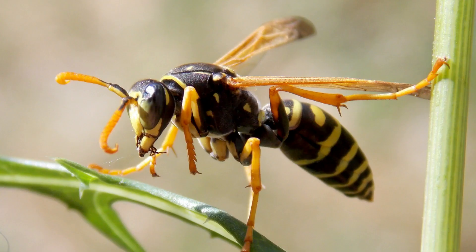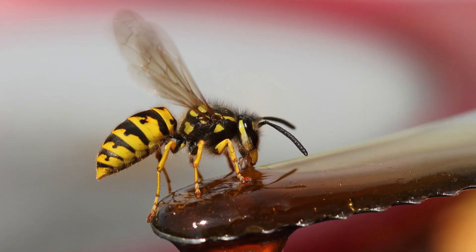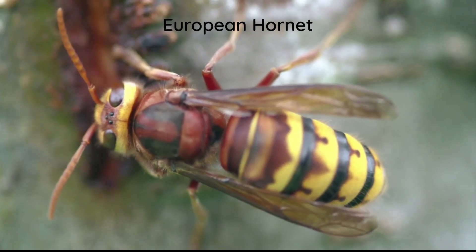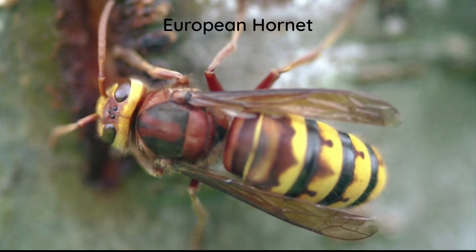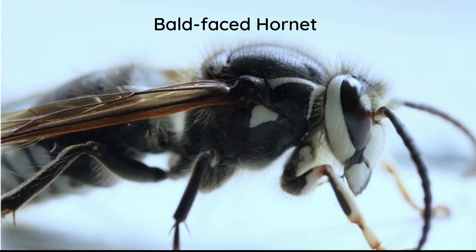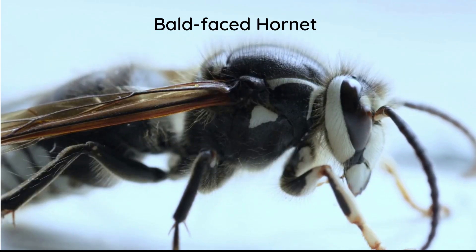Wasps have a smooth black abdomen with bright yellow stripes. Paper wasps and yellow jackets are the most common you will see. There is only one true hornet in North America, the European hornet. It has brownish red colouring. The other hornet you may see is the bald-faced hornet, which is actually a type of wasp.